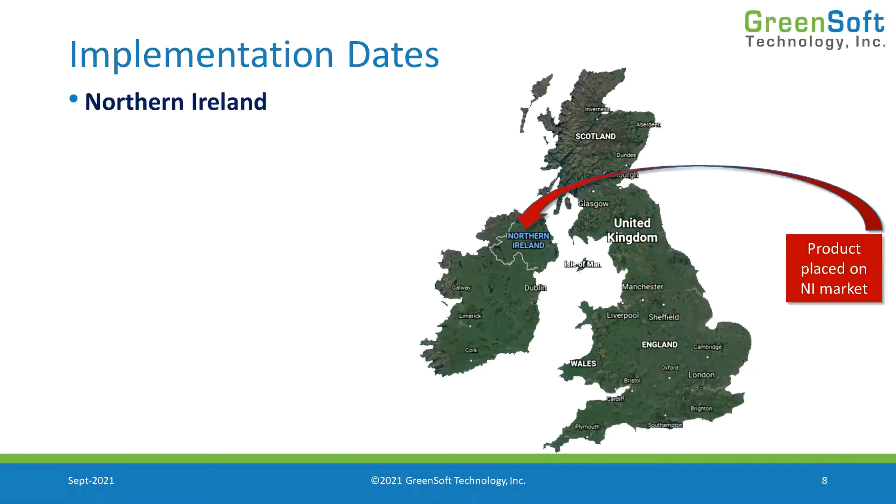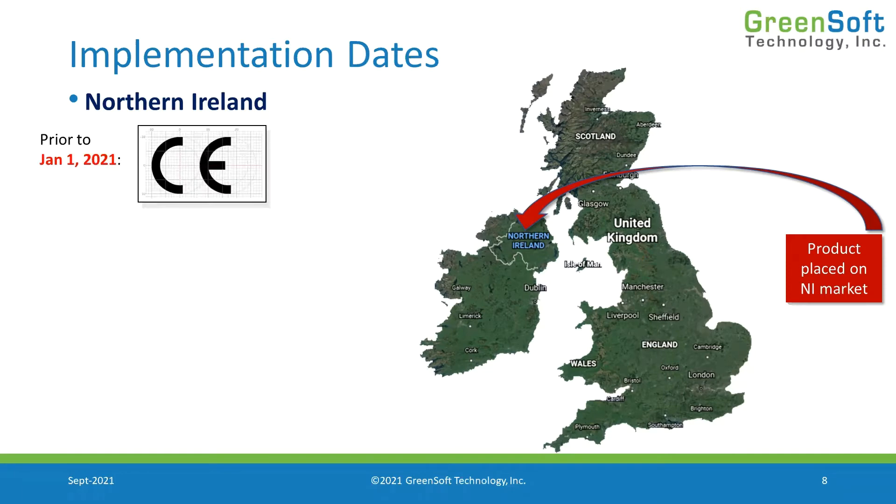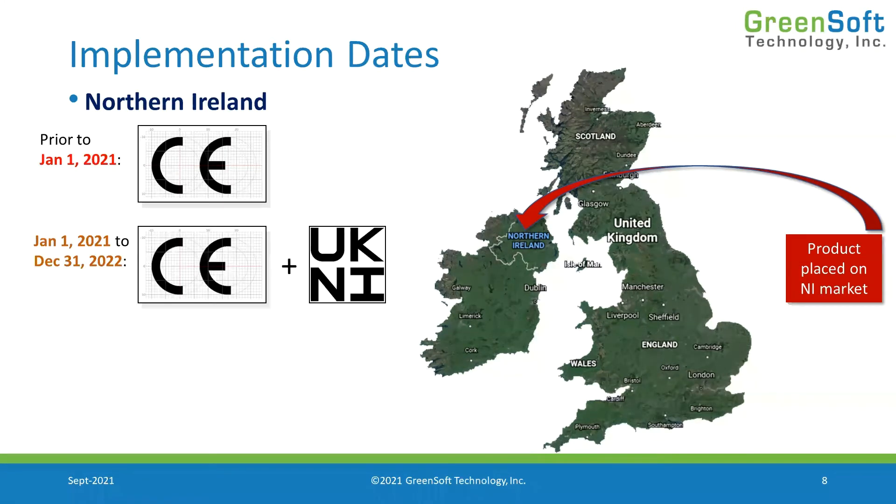When we look at placing products on the Northern Ireland market, things are different. Northern Ireland is going to continue to follow EU rules, so prior to this year it was standard business as usual — CE marking as part of the EU. Now that we are in a transition period, we're still using CE marking, because Northern Ireland will continue to use the CE mark as long as the Northern Ireland Protocol is in force.